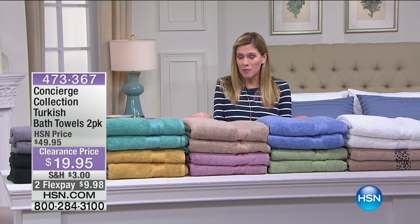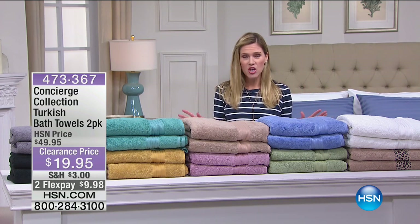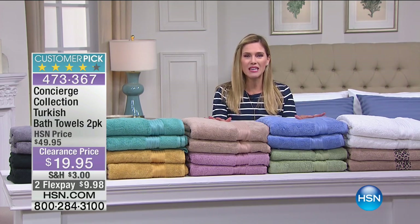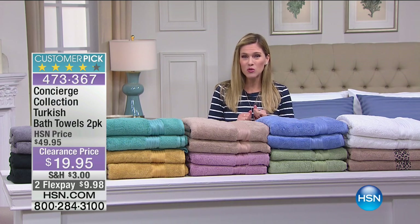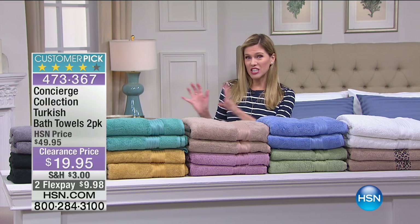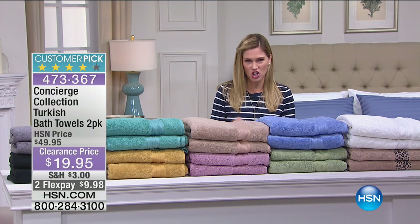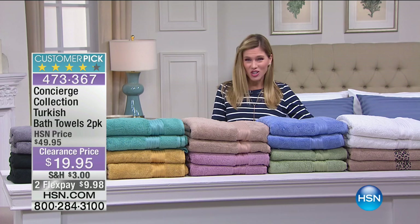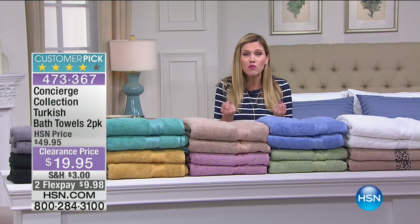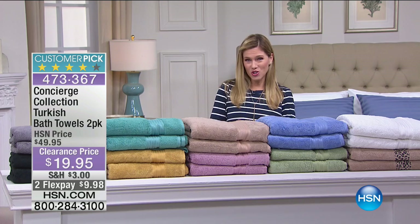You can barely see me behind this table with our Turkish towels — the best of the best. I have bedding: sheets, duvets, and pillows. But I want to start with something that is the best of the best when you talk about towels. Turkish cotton is just the best, and it's less than $20 to get these oversized, scrumptious towels that soak up all the water and are 100% Turkish.